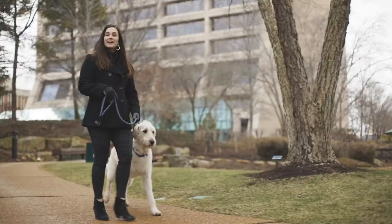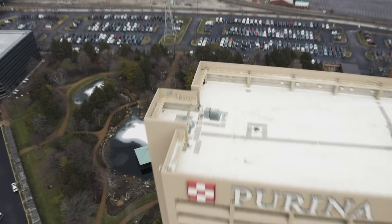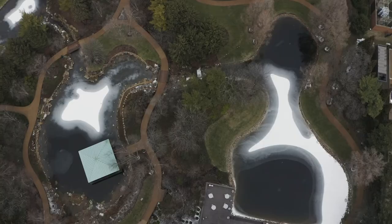Can you believe that this area actually used to be a parking lot? One of the cool things about Purina's campus is we have a couple of koi ponds, and one of them is actually shaped like a duck, which you can see from the tower.